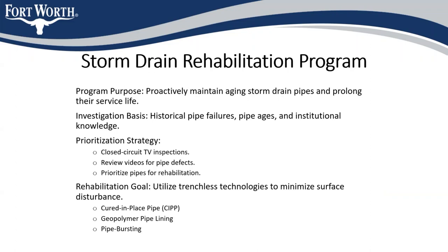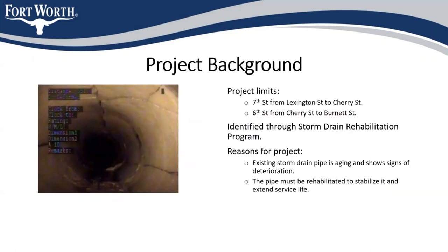For pipe bursting, the existing pipe is broken and pushed out of the way using a drill-like head that also pulls a new pipe into place behind it. For this project, as part of the storm drain rehabilitation program, we're going to be rehabilitating the existing pipe that runs along 7th Street from Lexington to Cherry, and then at Cherry Street the pipe turns and follows 6th Street, all the way up to Burnett.